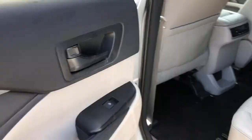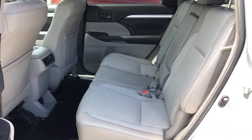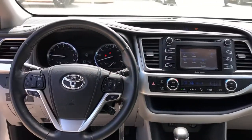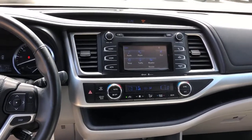The following are some of this vehicle's highlighted options: satellite radio, power liftgate, backup camera, electronic stability control, Bluetooth, trip computer, power windows, bucket seats, four-wheel disc brakes, and power steering.